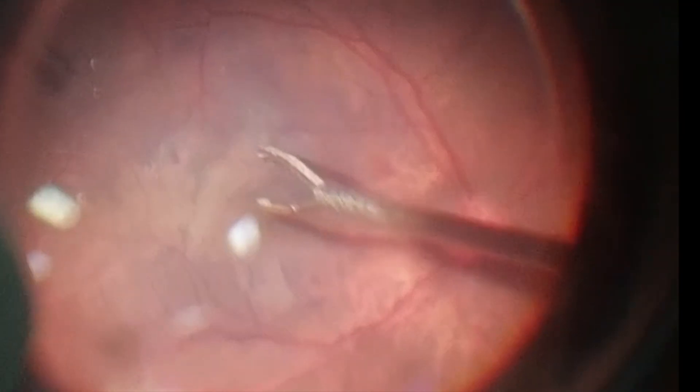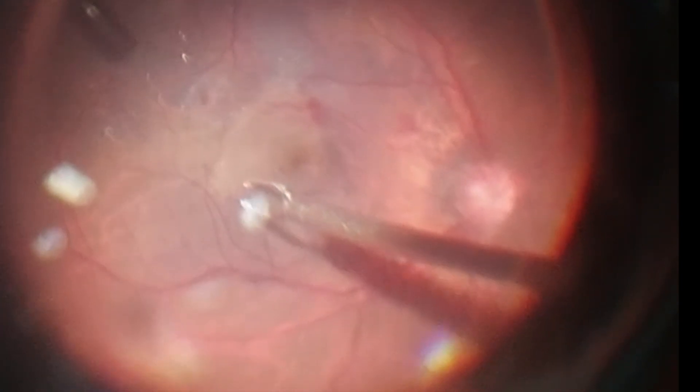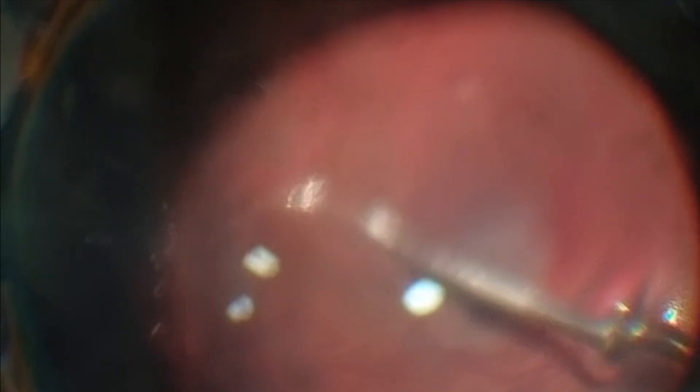He then restained the ILM to improve the visibility of the layer and again tried to elevate the ILM flaps. As the layer was fragile, the surgeon elevated multiple flaps in different directions, finally creating multiple 360-degree flaps around the hole to cover it. Photocoagulation was performed posterior and anterior to the retina projected by the buckle. Finally, a fluid-air exchange was performed and multiple flaps were directed to cover the hole in one direction.